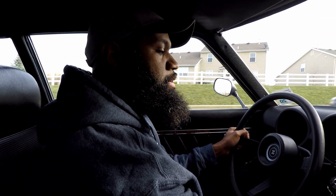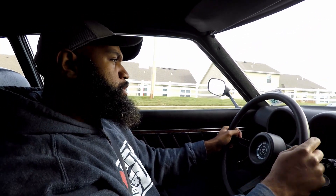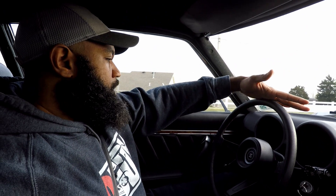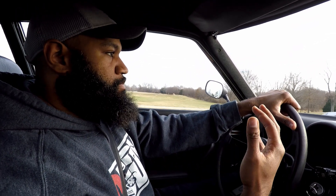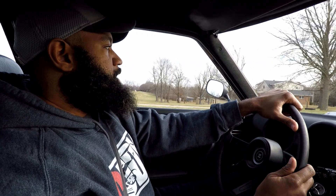Without the power steering, it gives you a good feel for the road. You just feel the power and it gives you that driving experience. I'm doing 40 miles an hour right now and the car is at about 1,500 RPMs. It is ridiculous.